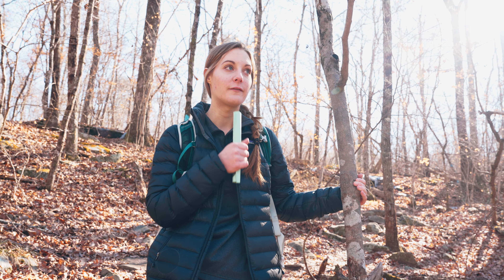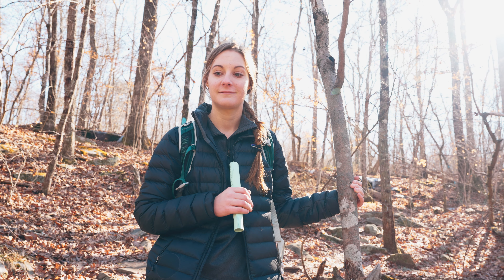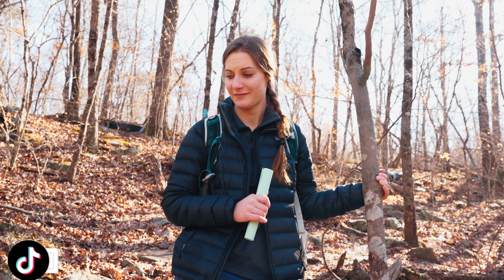This trail is super rocky, so if you come out here definitely wear some good shoes. I could see somebody coming out here in Nikes and just bashing their toes, especially when the rocks are covered with leaves.